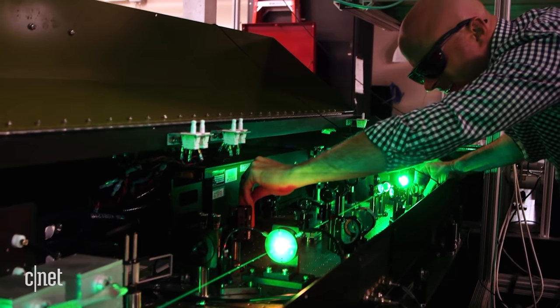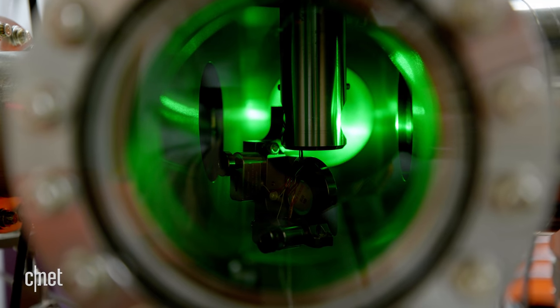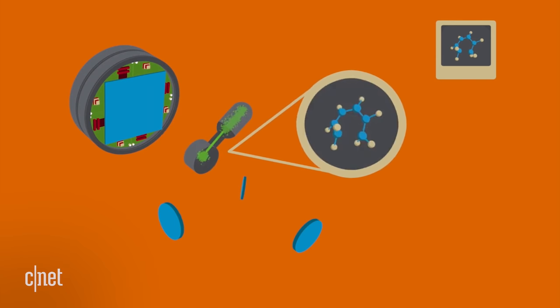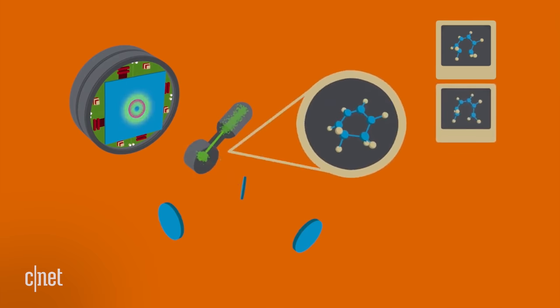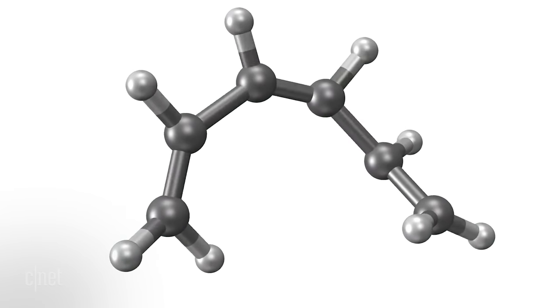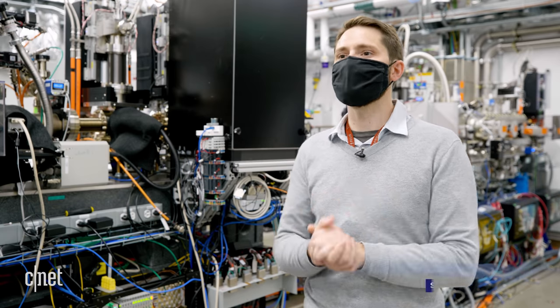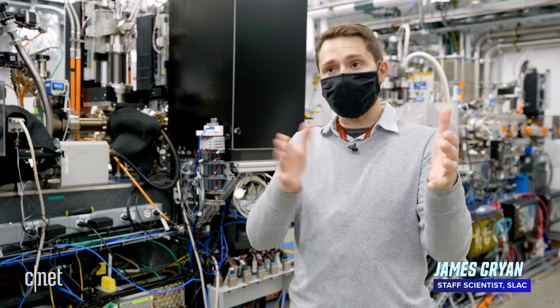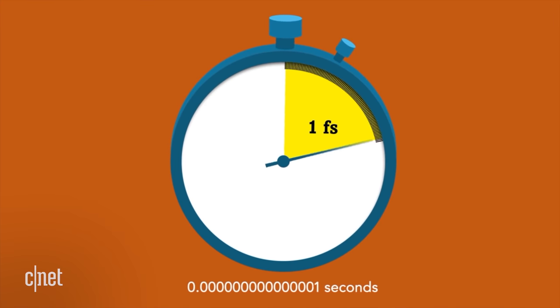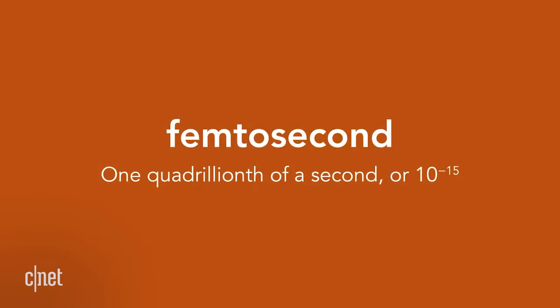But what do lasers have to do with any of that? They help scientists create what they call molecular movies — snapshots of atoms and molecules in motion, shot within a few quadrillionths of a second, and strung together like a film. LCLS is capable of making pulses all the way down below a femtosecond. A femtosecond is to a second as a second is to the age of the universe.